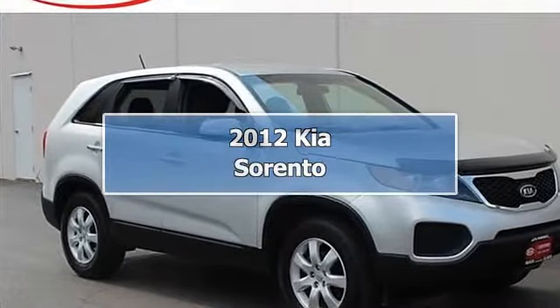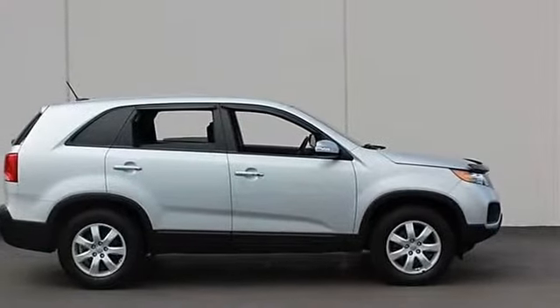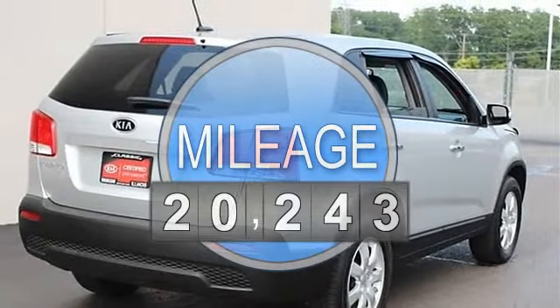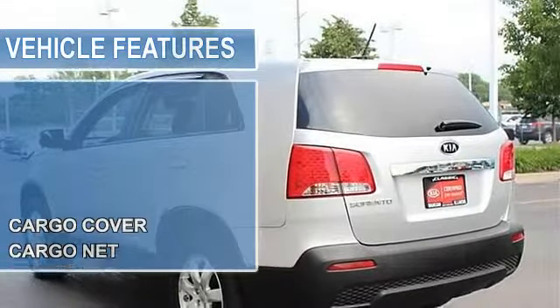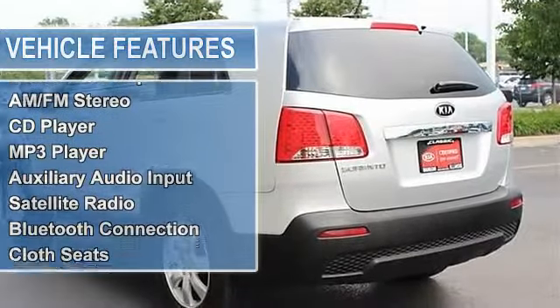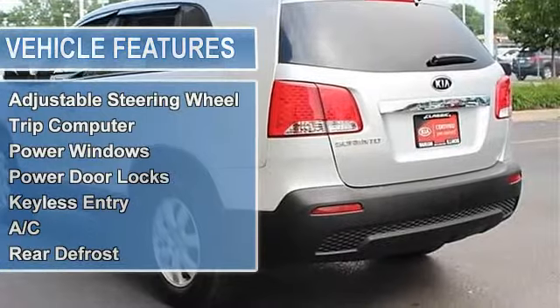2012 Kia Sorento Sport Utility. This vehicle features the following equipment: Automatic, I4, 2.4L, front wheel drive, first and second row carpeted floor mats, cargo cover, cargo net, power steering, four wheel disc brakes, aluminum wheels, tires front and rear all season, privacy glass, heated mirrors, power mirrors.